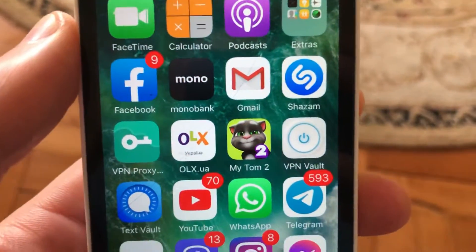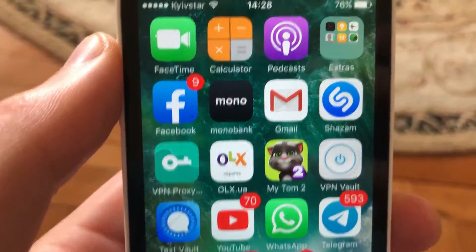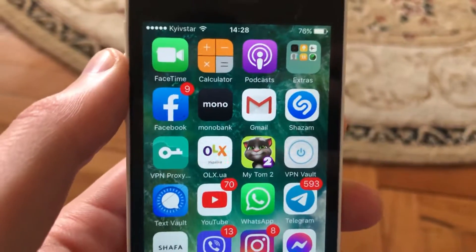There is no service, no app that will allow you to read these messages. Thanks for watching, have a nice day, subscribe to my channel if you like, and bye.